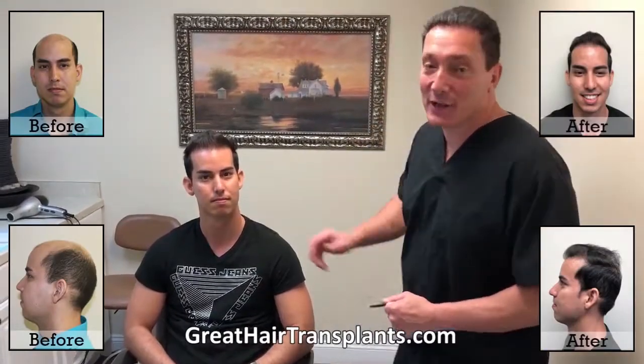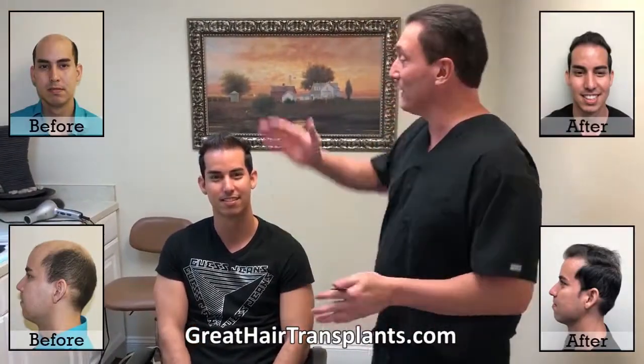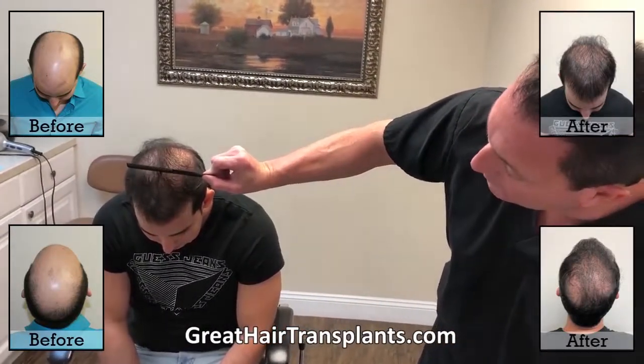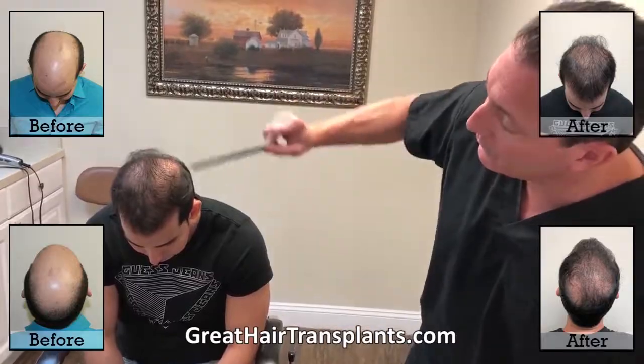Hi there, here we are with our patient Eleandro. He was about 26 years old when he came into our office for the first time. After we did the first procedure, it came out awesome and he was very happy with it. We'll start from the front, we'll work to mid-scalp on the first one, then on the second one we fill in the crown.